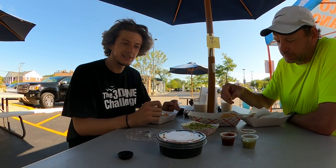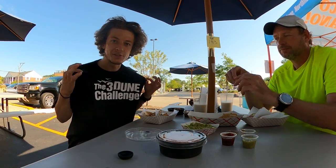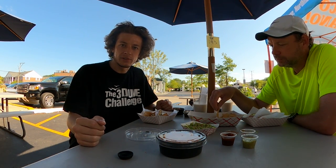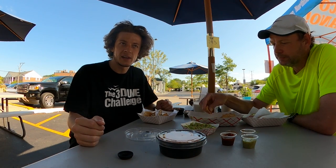So what did we just do today? We completed the three-dune challenge — I've got the shirt to prove it — which is hiking to the summit of the three tallest dunes at the Indiana Dunes State Park. There are a few videos explaining the objective sheet that we went through and completed, and we have the pin to prove that.